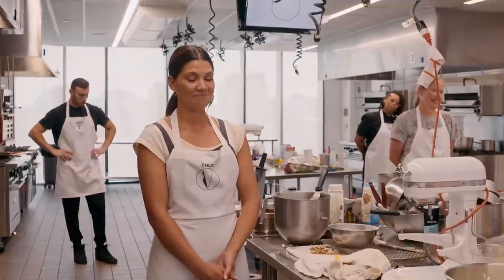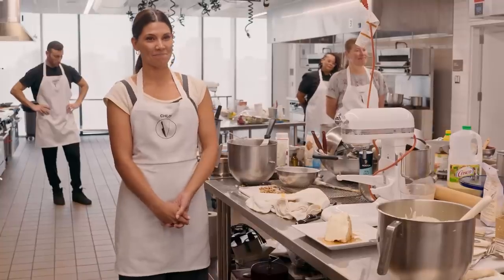I think everybody hit on all of the notes we were looking for, so if you'll excuse Chef Aaron and I — we'll pop out, have a little tough conversation, we'll come back and he'll say some really great things to one of you, and I'll say some not-so-great things, but we'll all still be friends after.